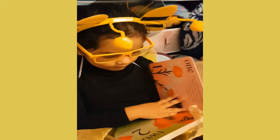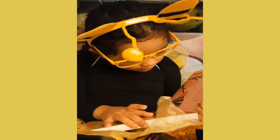Here's one zebra swallowtail butterfly. Butterflies taste with their feet. Can you imagine if people tasted ice cream cones with their feet?